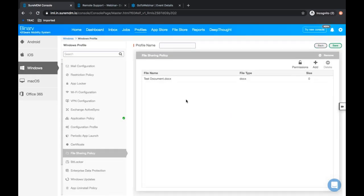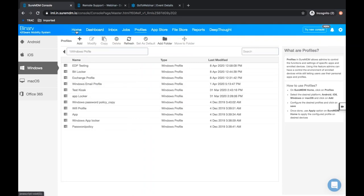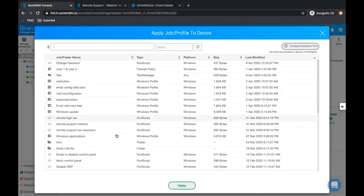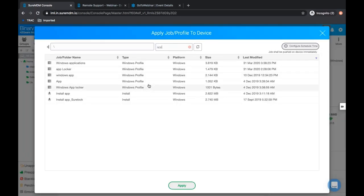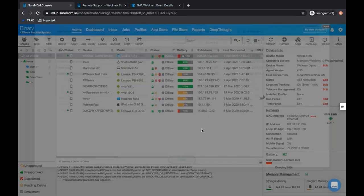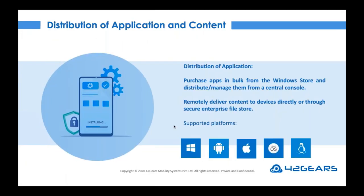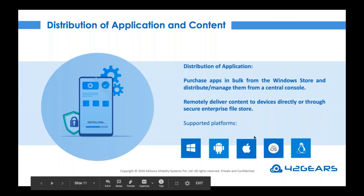Once the profile has been created, it is very easy for IT pros to push these policies over the air remotely — it is just a one-time configuration. Select a particular device or group, click the Apply button, select the desired profile, and whatever profile has been created will be applied. Once you apply the profile, these applications will be deployed on the device. It's worth noting this supports not only Windows machines but also Mac, Linux, Android, and iOS devices.